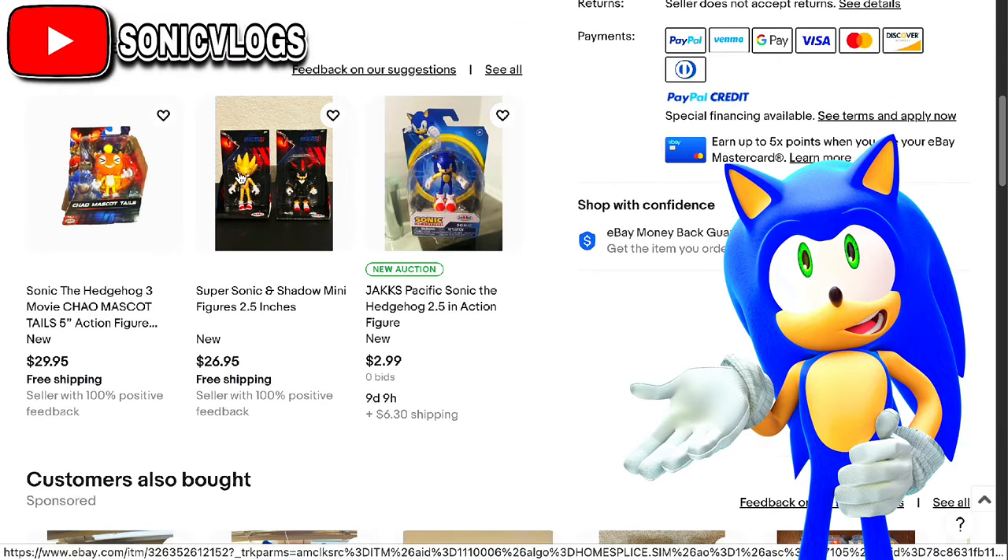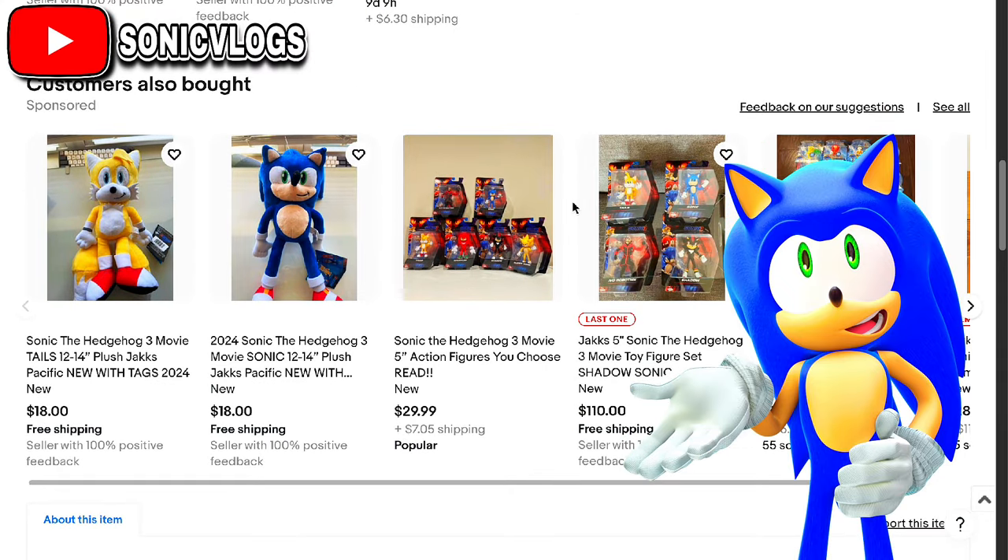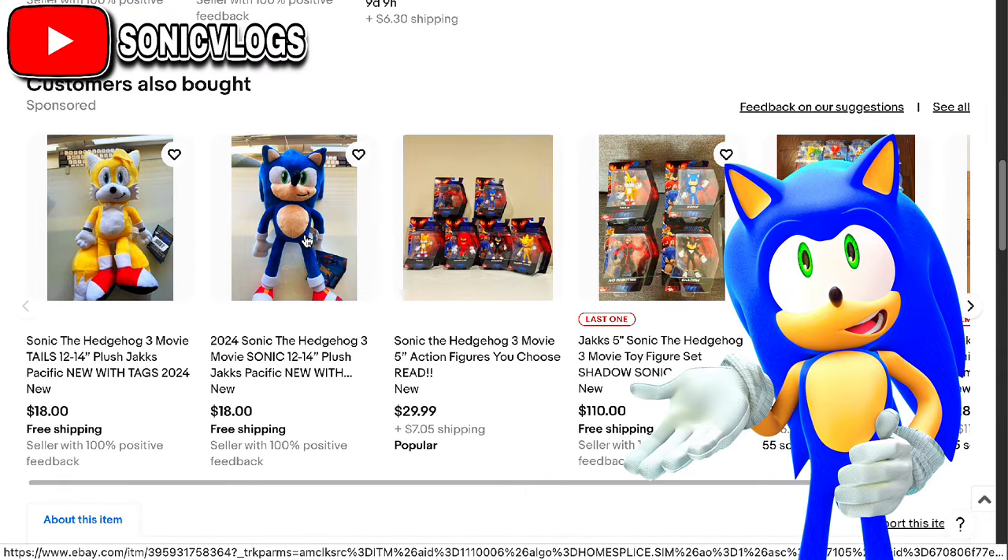You can also get a supersonic with shadow if you want, and there's a bunch of random stuff. These are the toy factory plushies that I've talked about in a previous video, so who knows. I'll probably go on the toy factory website and get these. If you guys like videos like this, keep the comments on and I'll see you guys next time.